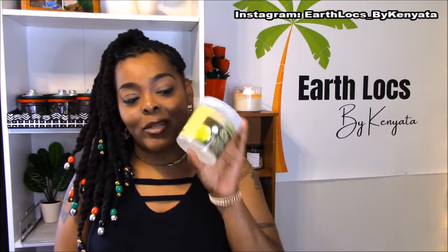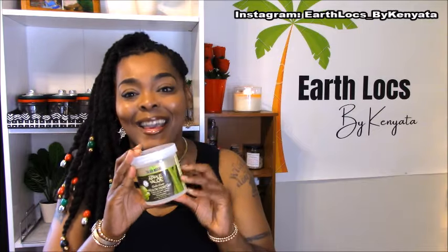I did my retwist with this product right before I went to Atlanta, and I also used it while in Atlanta. Like I said, it's not a lot of products — I don't like to use a lot on my hair. I like to keep it very simple, and when I find what works for me I stick to my simple routine. Those are the products I use.